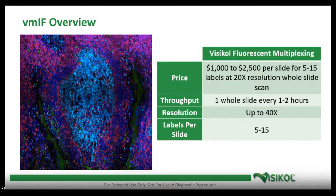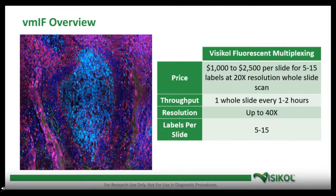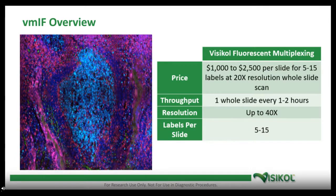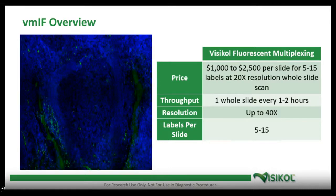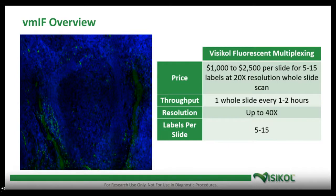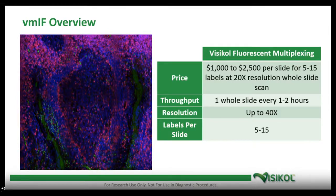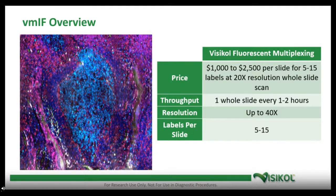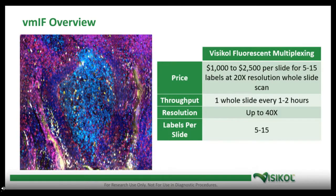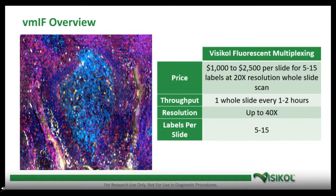The throughput for our approach is about one slide every one to two hours, so we can process about 20 slides a day in practice — a few hundred slides per week with multiple slide scanners. Resolution can go up to 40x, but in practice we usually work at 20x to reduce scan time. Most of our projects have about eight labels, but we can go up to about 15 reliably with this platform — eight or nine is a sweet spot for multiplex labeling. For more labels — 15, 20, 25, 30 — that's when we look at the imaging mass cytometry-based approach, which becomes more economical for very high label counts per slide.